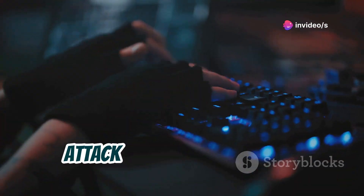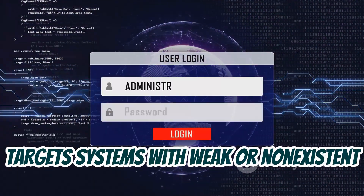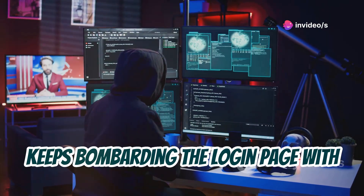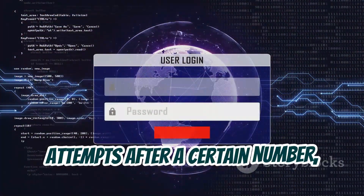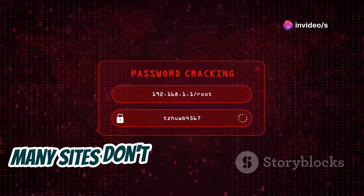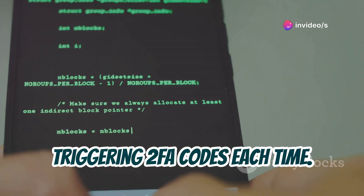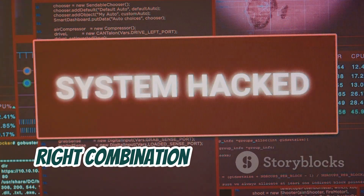Let's kick things off with a classic attack method: brute force. Brute forcing in the context of 2FA often targets systems with weak or non-existent account lockout policies. Imagine a website that allows unlimited login attempts — an attacker could write a script that keeps bombarding the login page with different username and password combinations. Most sites with 2FA will throttle login attempts, but what about the password reset function? Many sites don't apply the same rigorous rate limiting to password resets, so an attacker could potentially brute force through the password reset process, triggering 2FA codes each time, and eventually gain access.